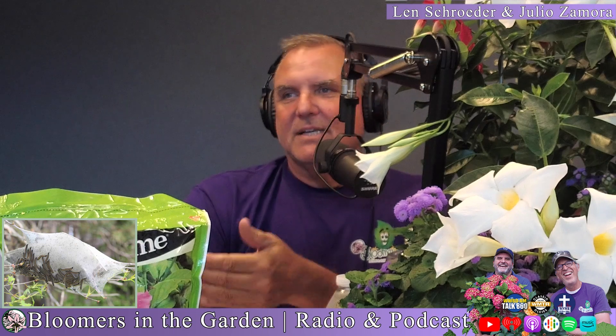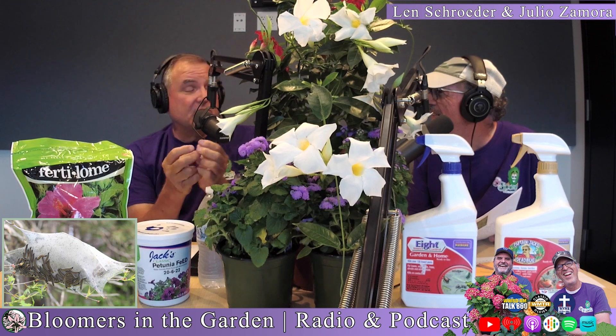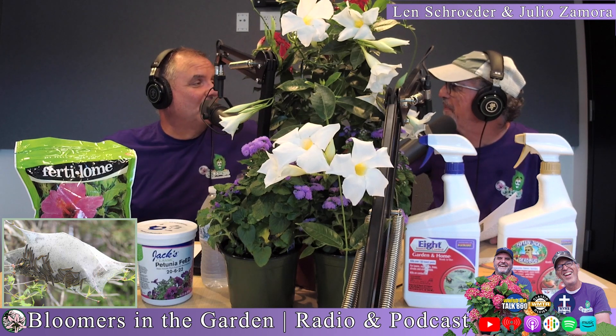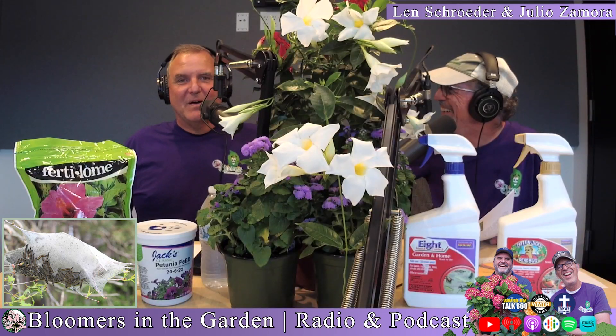Anyway, those little crunchy things - you open the bottom of this web and these little crunchy things come out. You know what that is? Poop! Isn't that great? I will never have another Good Humor bar.